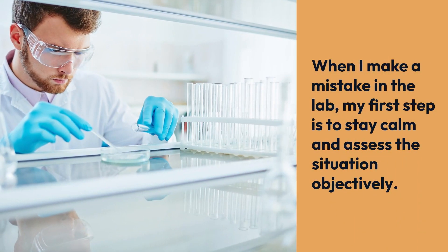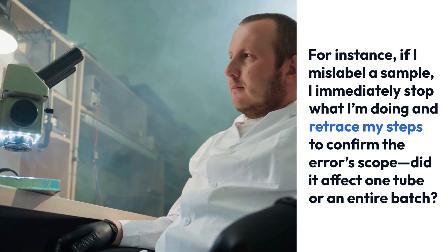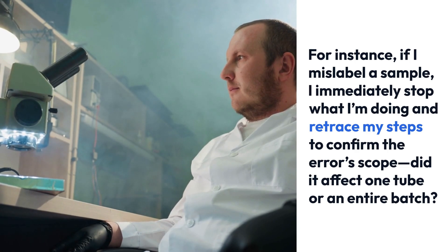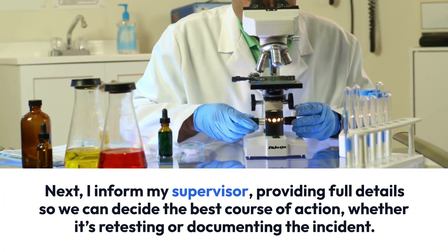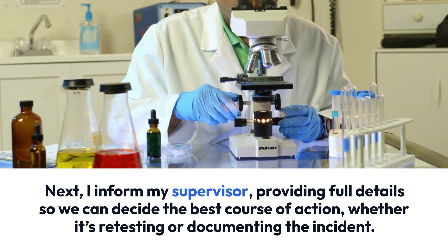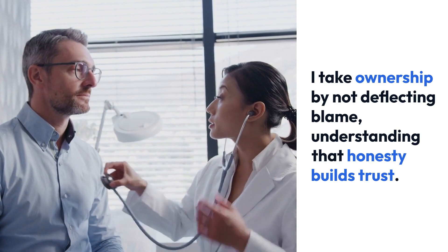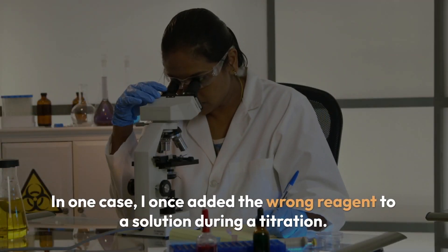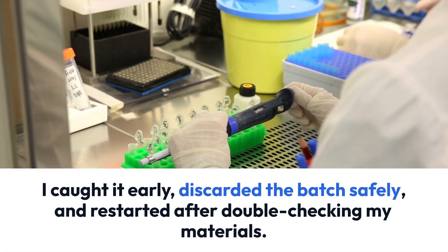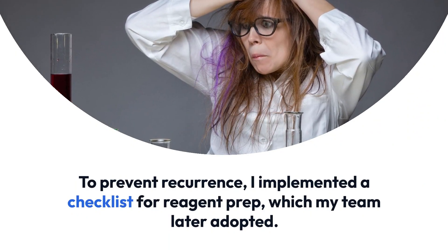When I make a mistake in the lab, my first step is to stay calm and assess the situation objectively. For instance, if I mislabel a sample, I immediately stop what I'm doing and retrace my steps to confirm the error's scope — did it affect one tube or an entire batch? Next, I inform my supervisor, providing full details so we can decide the best course of action, whether it's retesting or documenting the incident. I take ownership by not deflecting blame, understanding that honesty builds trust. In one case, I added the wrong reagent to a solution during a titration — I caught it early, discarded the batch safely, and restarted after double-checking my materials. To prevent recurrence, I implemented a checklist for reagent prep, which my team later adopted.